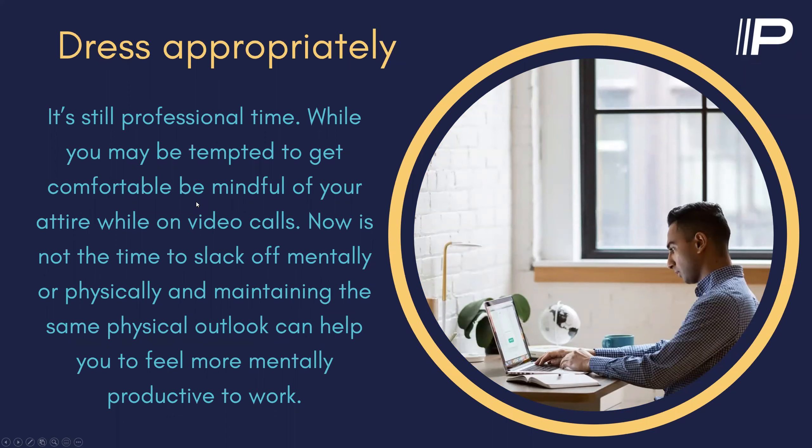Dressing appropriately: I know you're at home, but having video calls in your pajamas every day may not be the right road to go down. If you continue to dress even somewhat how you normally do — more presentably — it's all a mental thing. Trying to keep that mental focus of work time versus being super relaxed. Clothing can sometimes make you not feel as much like working.